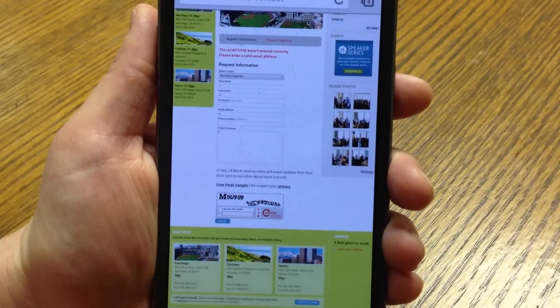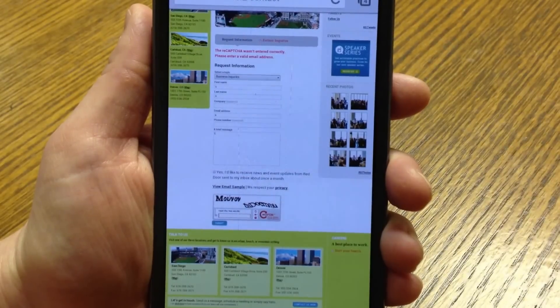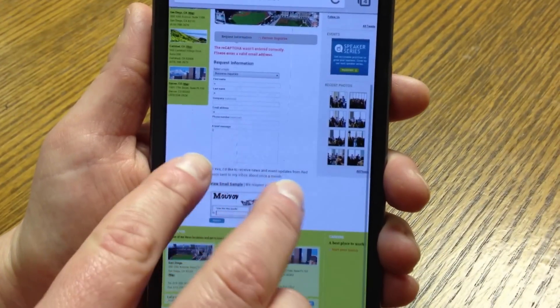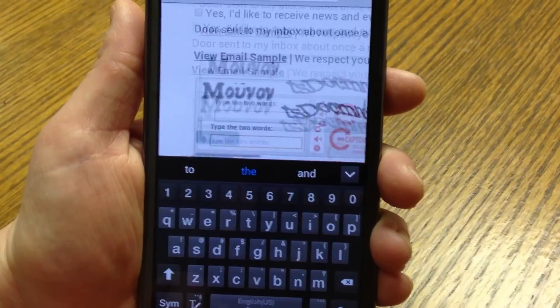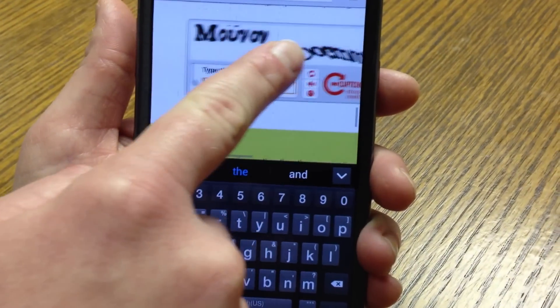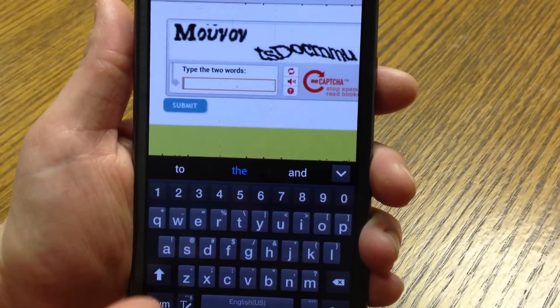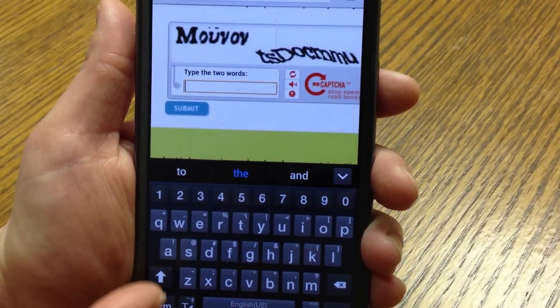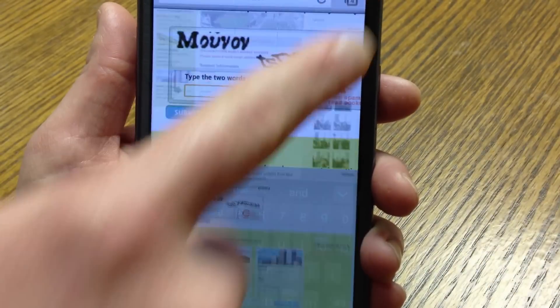If you've ever encountered a CAPTCHA like this on a website when on your mobile phone or tablet, you know just how frustrating they can be. First, I have to zoom in just to try to get a good look at it, and then I have to fumble with my keyboard in order to try to type in an answer, and half the time it moves off the screen so I can't even see what I'm trying to type. If I have the type of phone where I have to switch keyboards between letters and numbers and symbols, it can be even more difficult.